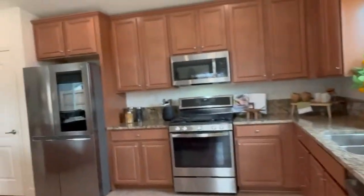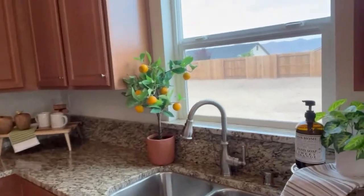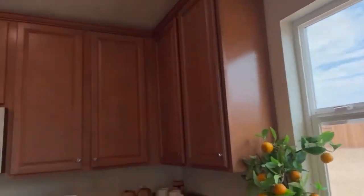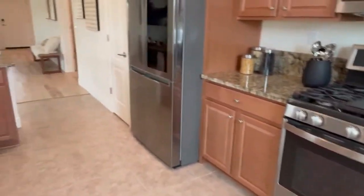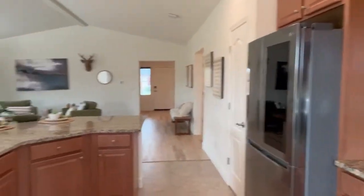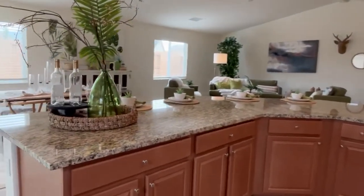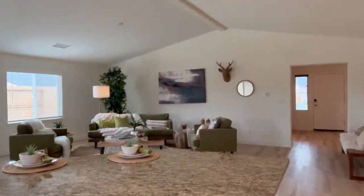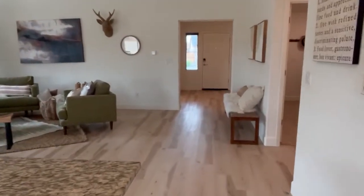Stainless steel appliances, gas cooktop, nice window over the kitchen sink with a view of the mountains. This LG refrigerator — it's an expensive one — comes with it. You can see this terrific counter for all your gatherings. What a great place to have a party.